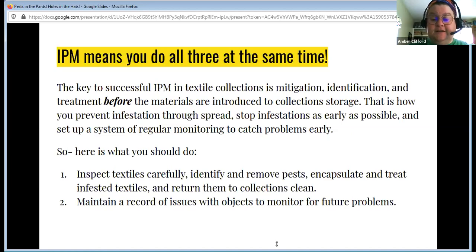You need to inspect textiles carefully, identify and remove pests, encapsulate and freeze infested textiles — I'll talk about that later — then return them to the collections clean. You always want to maintain a record of any issues you've had. If something has been buggy, chances are it's going to get infested again, or it's spread to nearby items and you just don't know because it's in the egg stage and the eggs are microscopic.